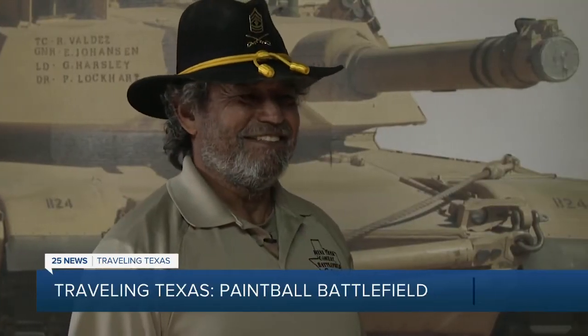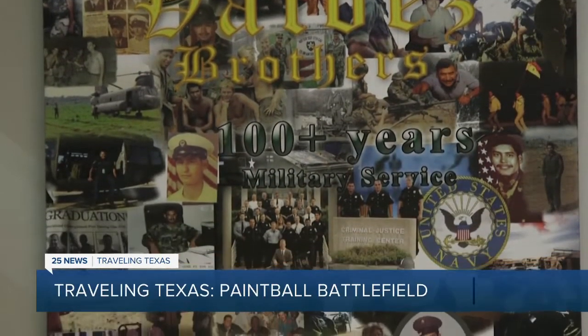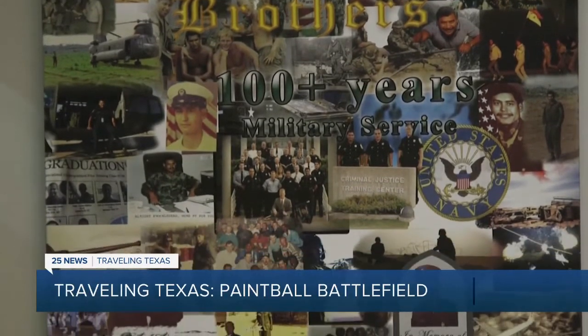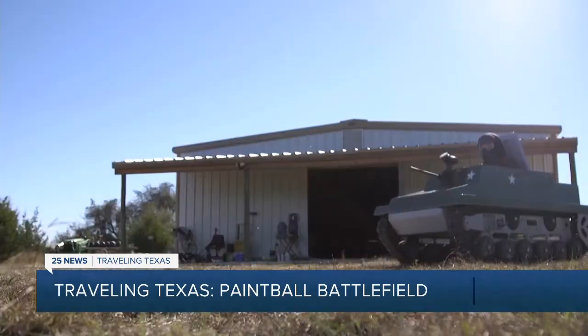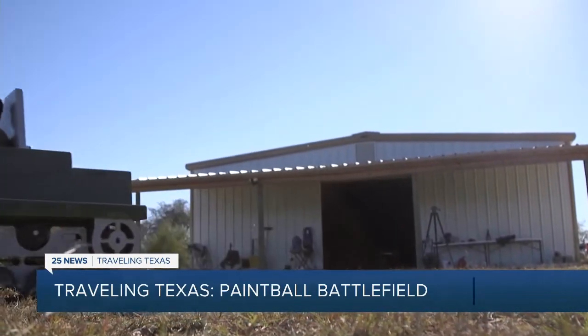Robert Valdez, the best tank troop first sergeant out there, will lead your day at this family-run paintball battlefield. He retired from the Army and had a second career in law enforcement. He became familiar with these British-made mini-tanks that were used in air shows in England.